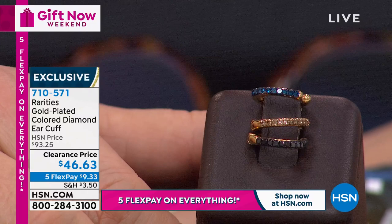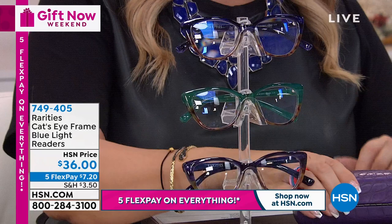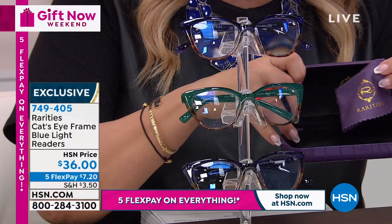I wear readers and can't do anything without them. Carol has these beautiful stylish cat eye readers available, and you get a hard case and a cloth to clean them with the rarities logo on it. It's really beautiful.